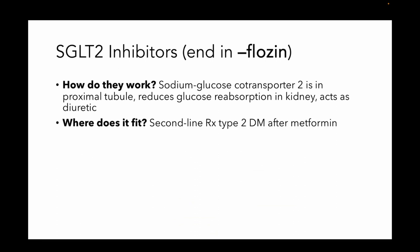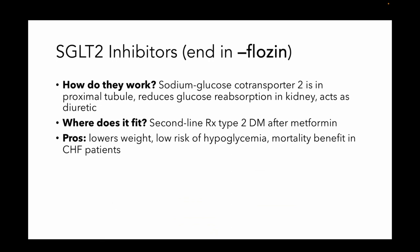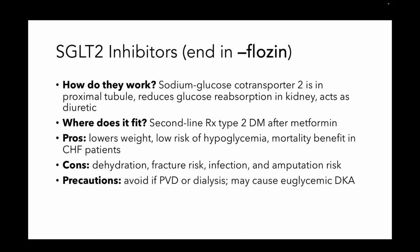They're second-line after metformin. Advantages: they're going to cause you to lose weight, they're not going to risk hypoglycemia, and they may provide some mortality benefit in patients that have heart failure. The downside is, since they're a diuretic, they're going to risk dehydration, increase fracture risk, may increase risk of infection, and may increase the risk of amputation. So if you have peripheral vascular disease, you should probably use a different drug. Or if you're on dialysis.